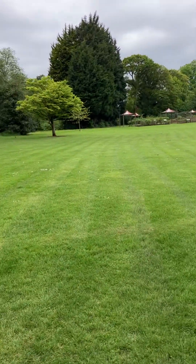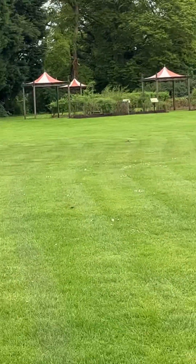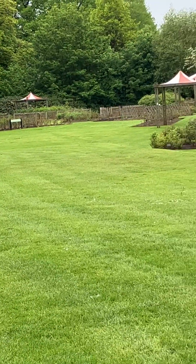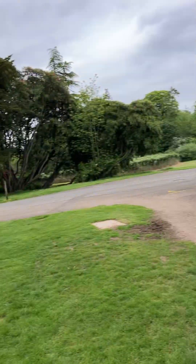You can see the rose gardens there, so I'll take you around them. I don't know if the roses are out or not — possibly not. It's maybe too early yet for roses. I don't know, I'm not a gardener.